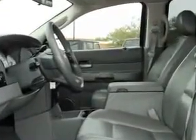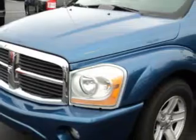Enjoy this family SUV with features like power sunroof, sunroof cover, leather upholstery, tilt steering wheel, cruise control, running boards, and much more.